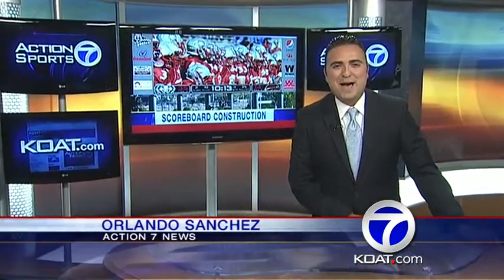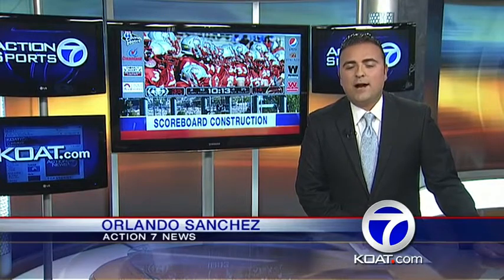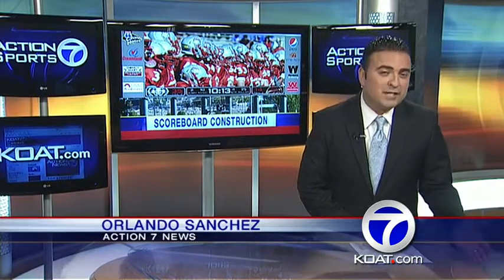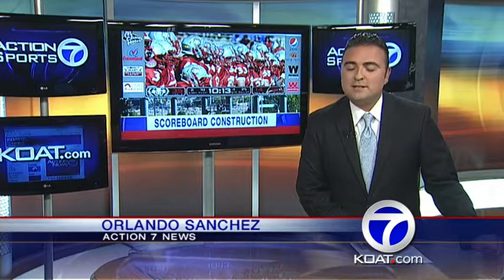The UNM football team is back on the practice field for the first time. Next door at University Stadium, the biggest LED video display in the Mountain West Conference is taking form.